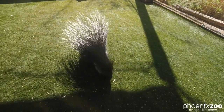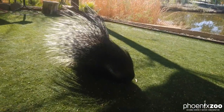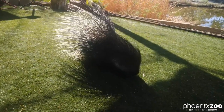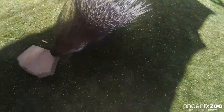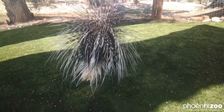So when she feels threatened, she is going to raise up the crest of quills on her head and she is going to flare out the quills that are coming off the back of her, effectively doubling her size. And then she's got really sharp quills underneath all those long ones, and she will back into a potential predator and hope that that will make that animal go away. I'm going to show you a good look at her quills on her back end.